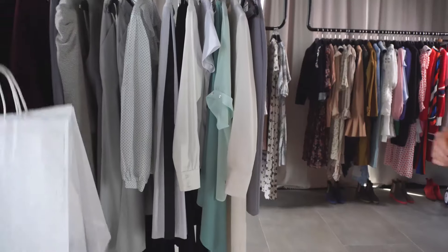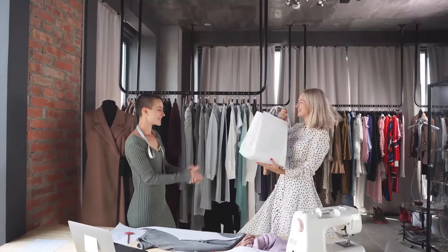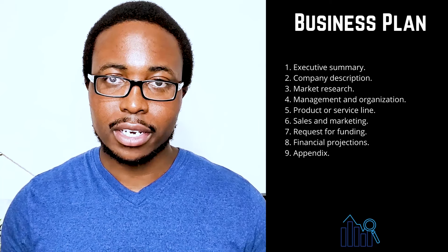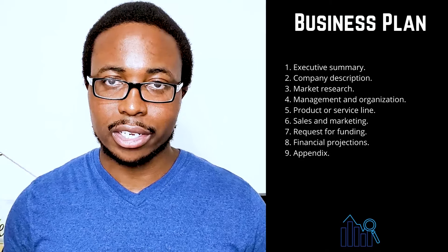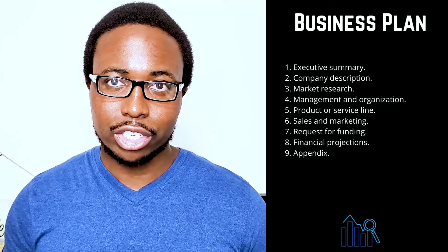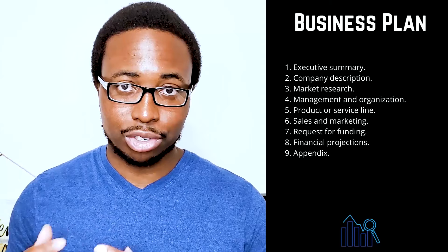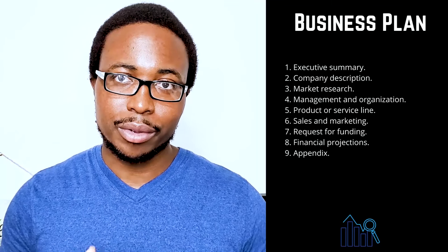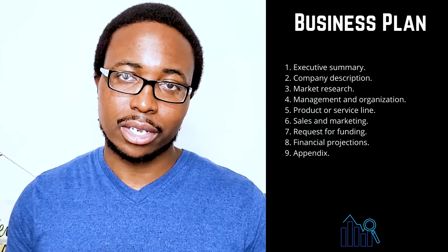Five: product or service line. Describe the product or service you provide, how it benefits your customers, and the product life cycle. Share your intellectual property plans such as copyright or patent filings. Six: sales and marketing. A marketing strategy cannot be approached in a single way; your strategy should evolve and change to meet your specific requirements. This section's goal is to describe how you plan to attract and retain customers, and how a sale will take place. Make sure to thoroughly describe your entire marketing and sales strategy.